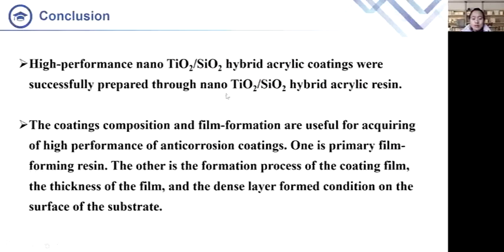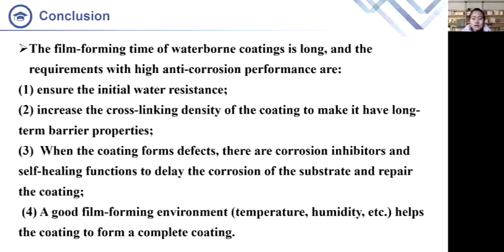Part 4: Conclusion. In conclusion, we successfully developed high-performance nano-hybrid acrylic coatings based on the synthesized resin. The coating composition and film formation conditions are also important for high performance, such as the use of crosslinking agents, self-healing functional agents, and the dense film achieved by high cross-linking density.